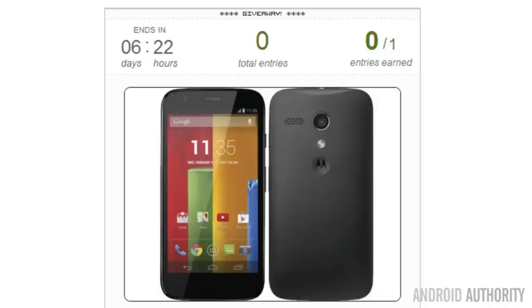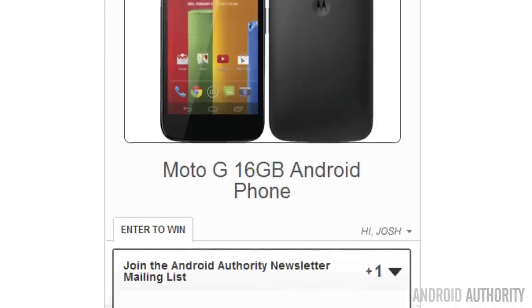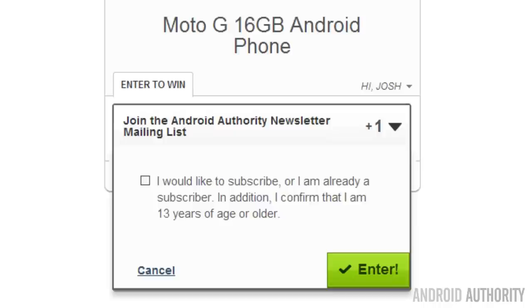Head over to the Android Authority page and find the Sunday giveaway post. A link will be available in the description below. It is there that you will find the rafflecopter widget, after which time you can log in, and it will give you the one and only requirement that is needed to enter the Sunday giveaway, and that is to sign up to receive our Android Authority newsletter. We don't like spam either, and our newsletter definitely doesn't fall under that category. Signing up for our newsletter is the only required step, so once you're done, confirm your information and you are entered to win the Moto G.